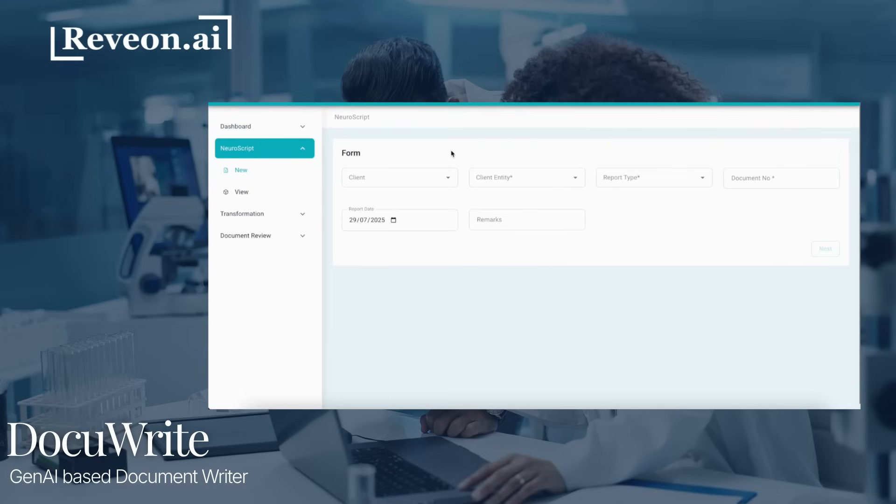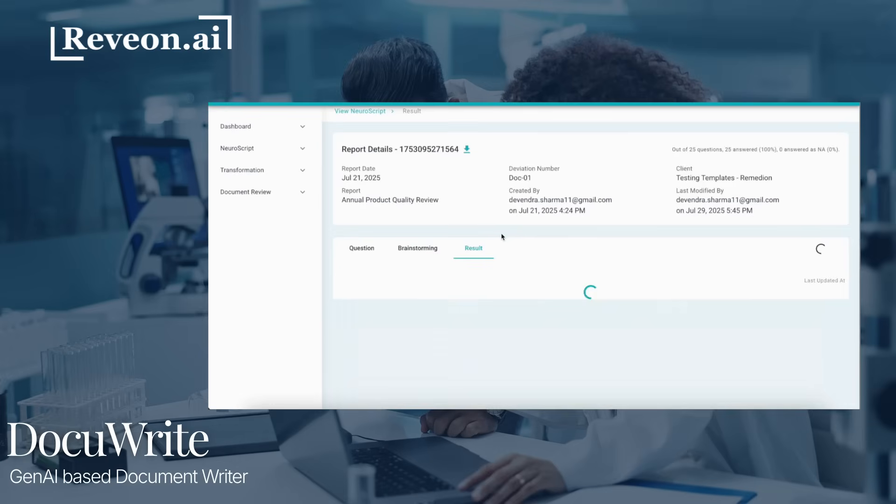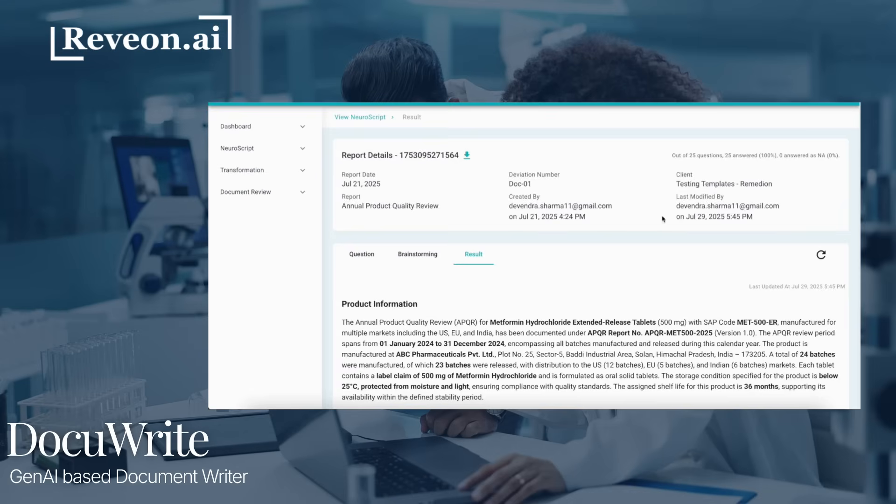The second module of Neuroscript is DocuWrite — your intelligent assistant for document writing. It can help with drafting any type of technical document, such as an APQR, SOP, or protocols.